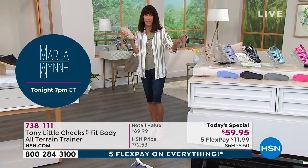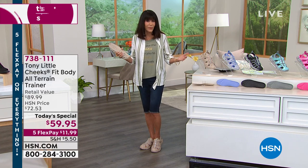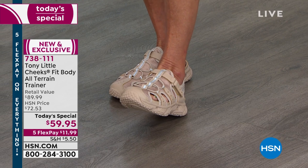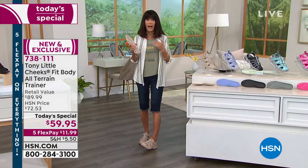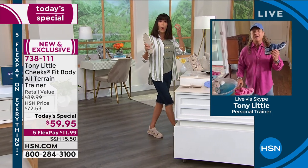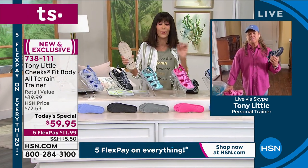I'm wearing the tan, and I love it — it's going to work with anything in your wardrobe. Gina on Facebook asked if she can go hiking in these — yes, you can. Tony, what I don't like about hiking shoes I have is they're heavy and clunky — I have knee issues and can hardly lift them. But these are super lightweight, softer, and more cushiony than pretty much any shoe I've tried. This is all new technology.